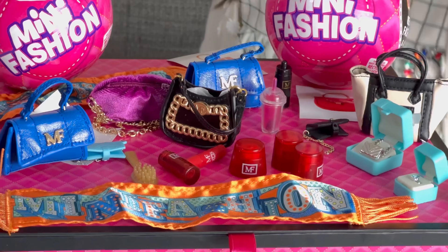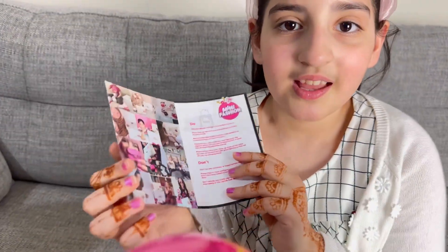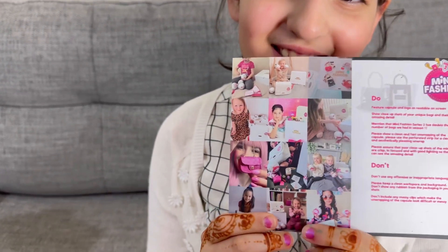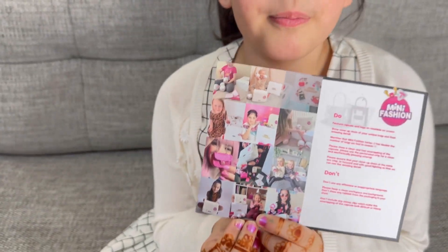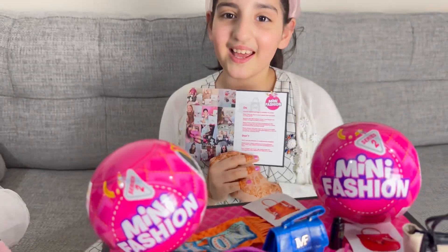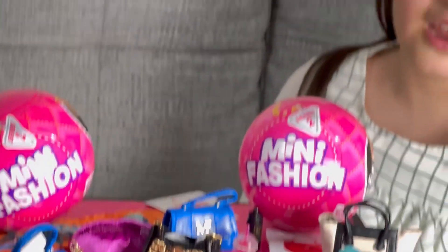I especially loved this black bag — I love the design of it. Kids, do you know in this photo that I'm in it? Watch my old Mini Fashion video and you might like it. Bye! If you had fun, please like and subscribe for more videos like this one. Bye!